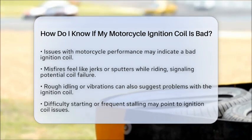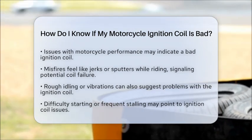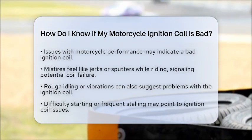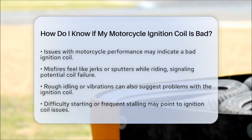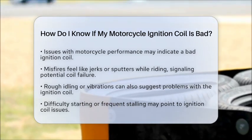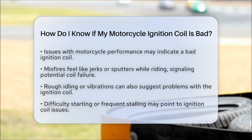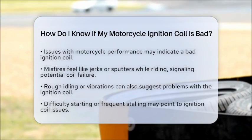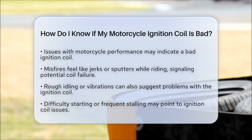First, pay attention to your engine performance. If you notice misfires, which feel like jerks or sputters while riding, that could signal a failing ignition coil. When your motorcycle is idling, it might run roughly or vibrate, indicating potential problems.